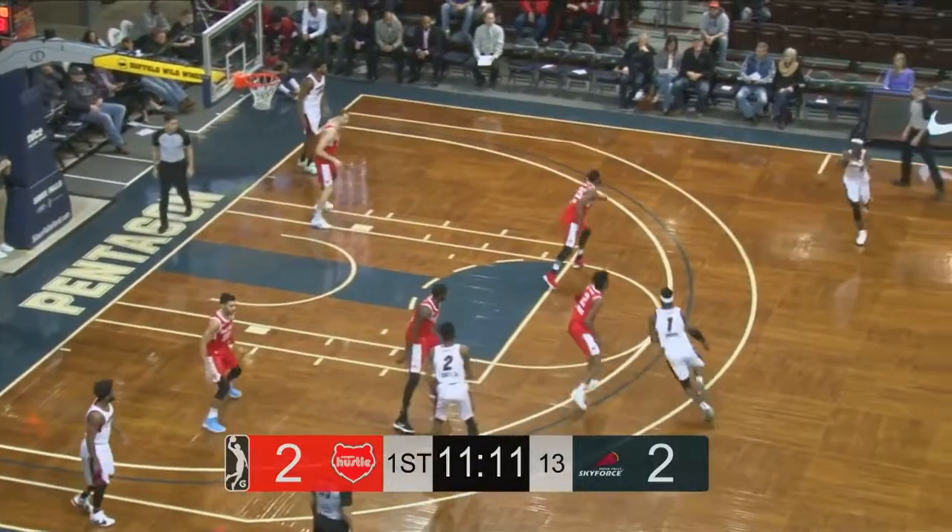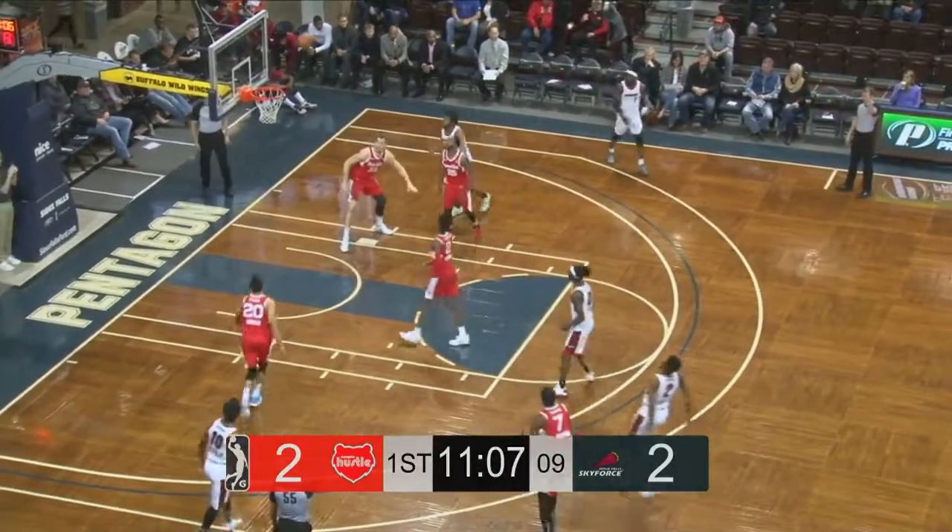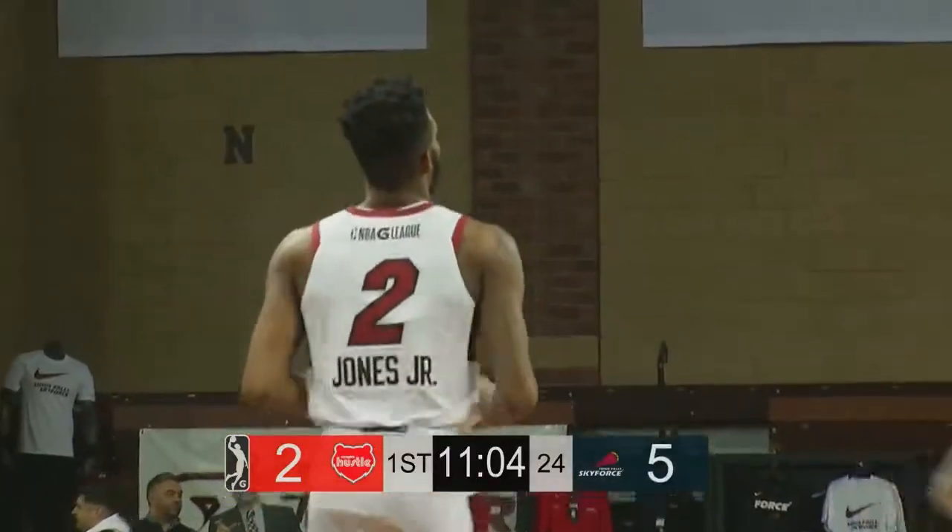They have the red numeral and force across the front of the jerseys. Memphis in their road red uniforms. Three put up by Derrick Jones Jr., and he knocks it down from the left side.